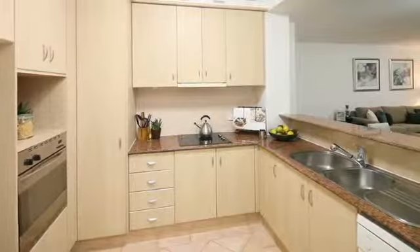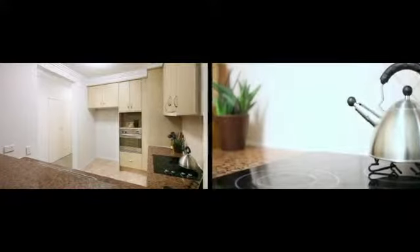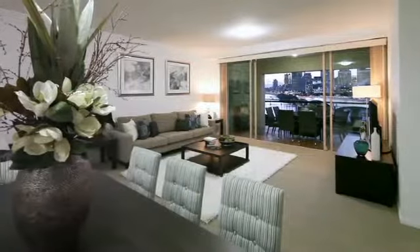Generous kitchen, great storage throughout and two secure car parks with a secure storage room. This special apartment makes the perfect place to come home to each and every day. Riviera Terraced Villas is a